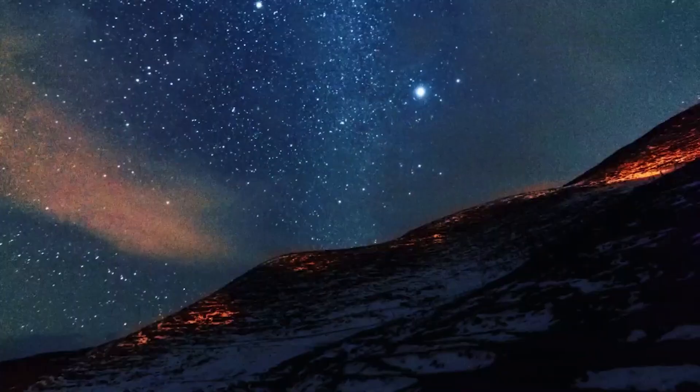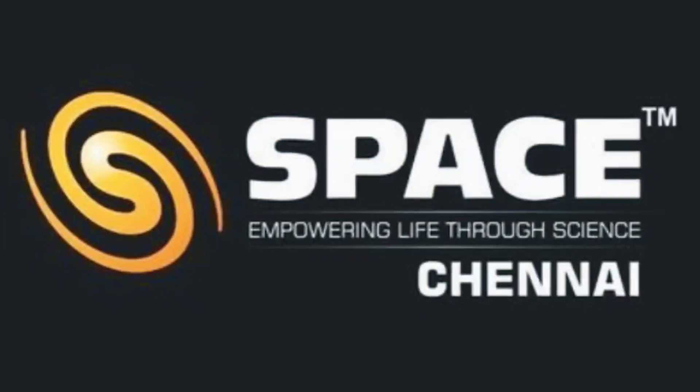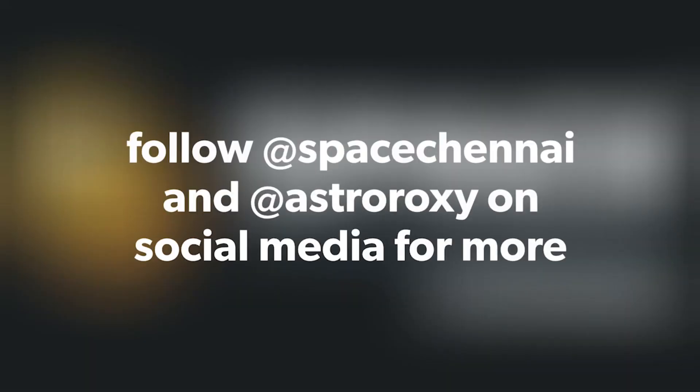So did you guys like the video? What was the first thing you saw from a telescope? Let me know in the comments. I also want to thank Mr. Neeraj, head of Space Channel, for helping me with this video.